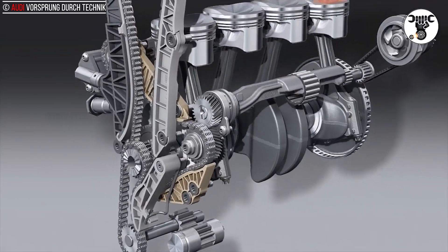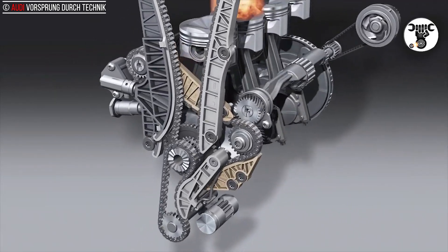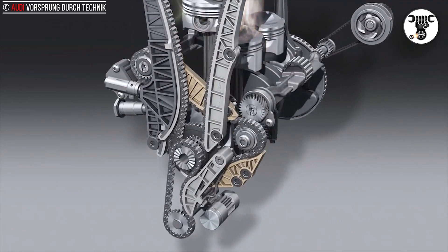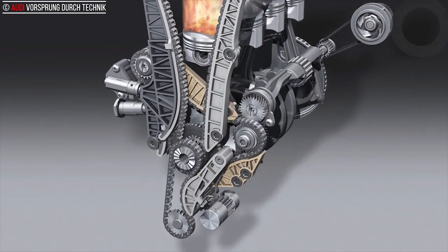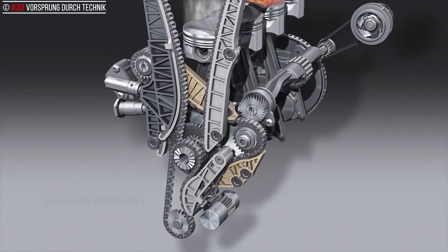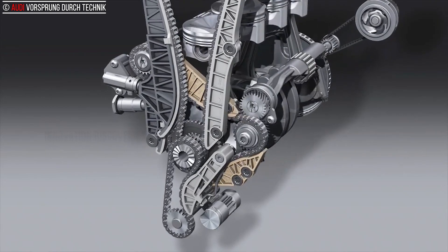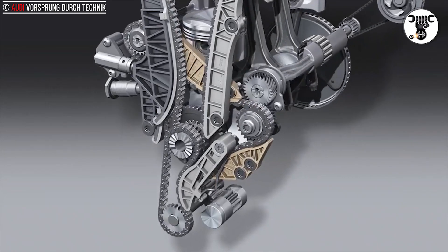The turbocharger is also a new development. Its most important innovation is an electric wastegate actuator that adjusts the boost pressure particularly quickly and precisely. The weight of the 1.8 TFSI has been reduced from 135 to 131.5 kilograms (297.62 to 289.91 pounds).